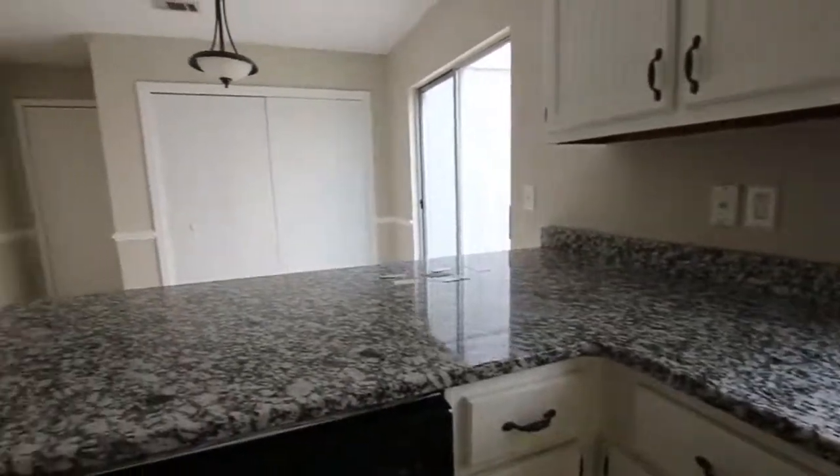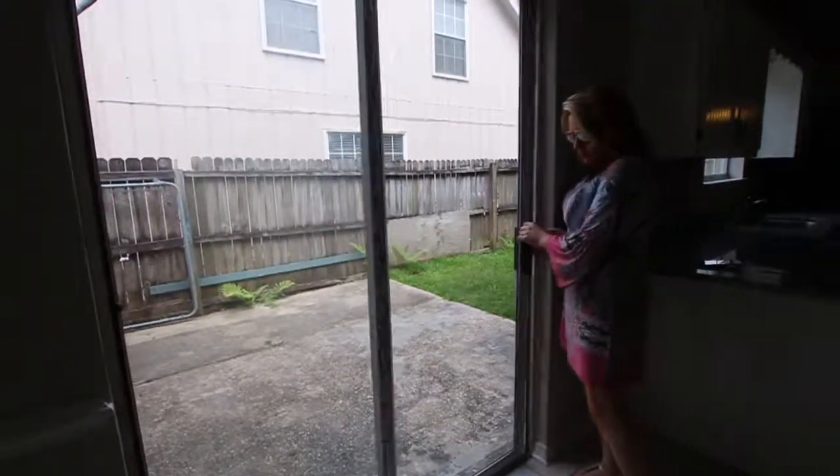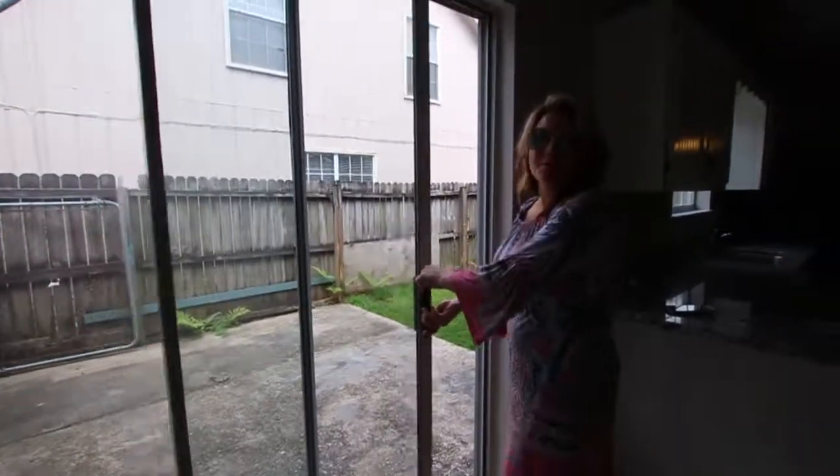There was some fogged glass, so we got the glass repaired on some of these sliding glass windows. It's the first one I opened and I didn't have a problem opening it.